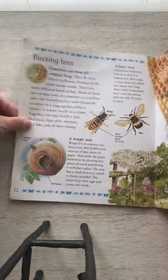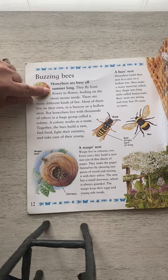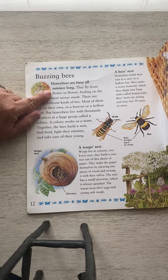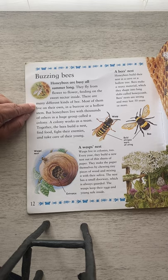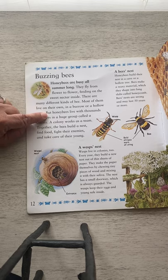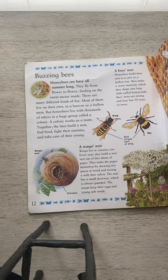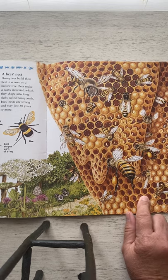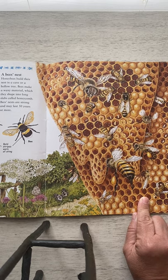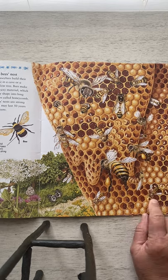Now let's talk about the buzzing bees, because these are pollinators — we'll go into what a pollinator is in the next video. Buzzing bees. Honeybees are busy all summer long. They fly from flower to flower, feeding on sweet nectar inside. Most bees live on their own in a burrow or a hollow stem, but honeybees live with thousands of others in a huge group called a colony. A colony works as a team — together the bees build a nest, find food, fight their enemies, and take care of their young. Honeybees build their nest in a cave or a hollow tree. Bees make a waxy material which they shape into long slabs called honeycomb. Bees' nests are strong and may last up to 50 years.